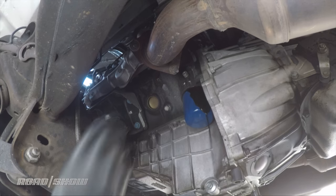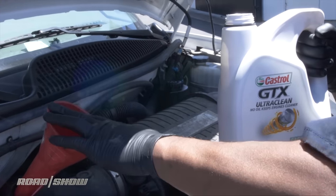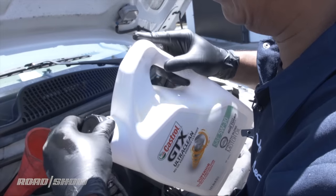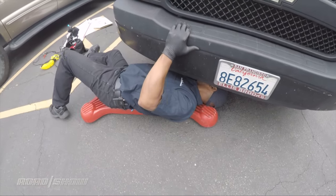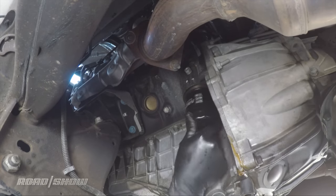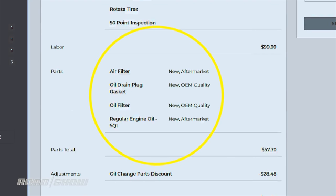There were no critical parts to judge quality on this particular job, but I did see brand name oil go in. They use Castrol exclusively. These services will use a combination of new OEM and aftermarket, as well as reconditioned parts sometimes, to get the job done. You should see a parts description when you book your appointment.